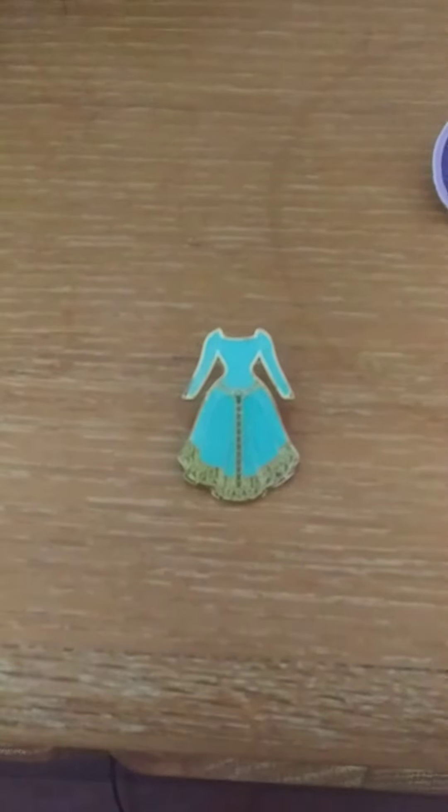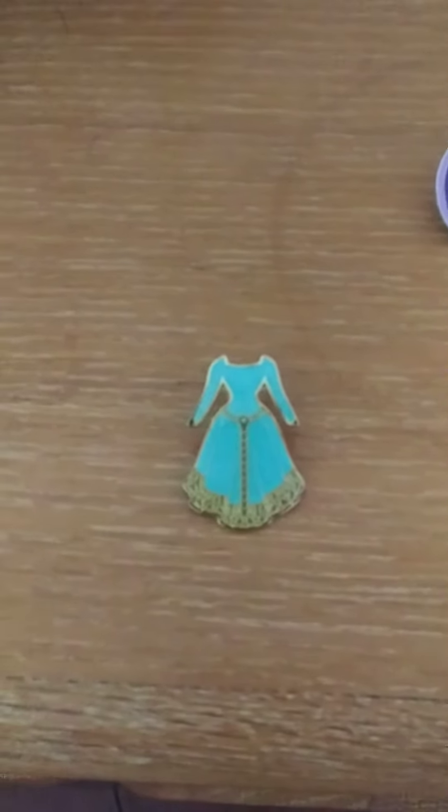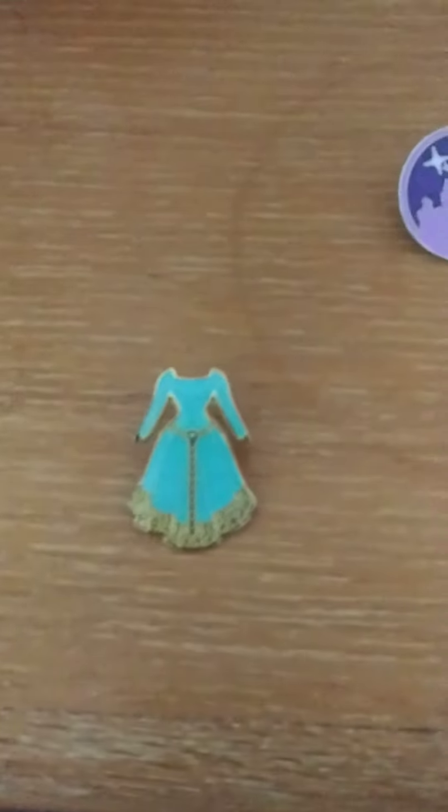The first one is blue sparkle — show up a blue pin with glitter. So here is my pin, hope you guys can see that.